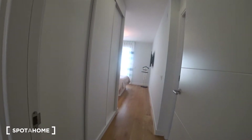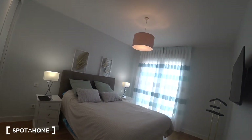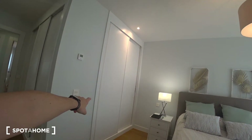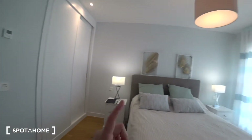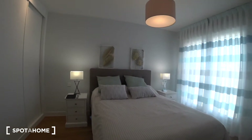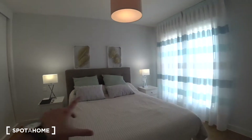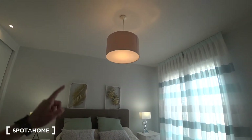Let's see bedroom number one. It's super big and super bright. It has a wonderful built-in closet on one side of the corridor and another one exactly the same size. There is a double bed with some space inside for storage, two nightstands, and two lamps plus one ceiling lamp.